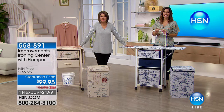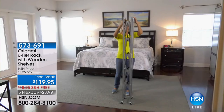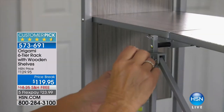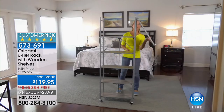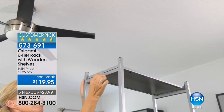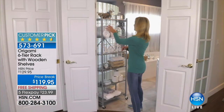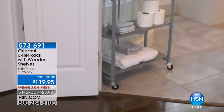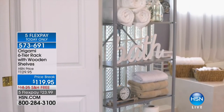I want to remind you about a couple of things because coming up in our next hour, you are going to see our number one best-selling line of storage items. We're going to bring you the six-tier rack with the wooden shelves at $119.95, which is that great price break. We're going to start off the hour with something brand spanking new. Look at the customer pick on that six-tier rack with the wooden shelves — it completely collapses as well.